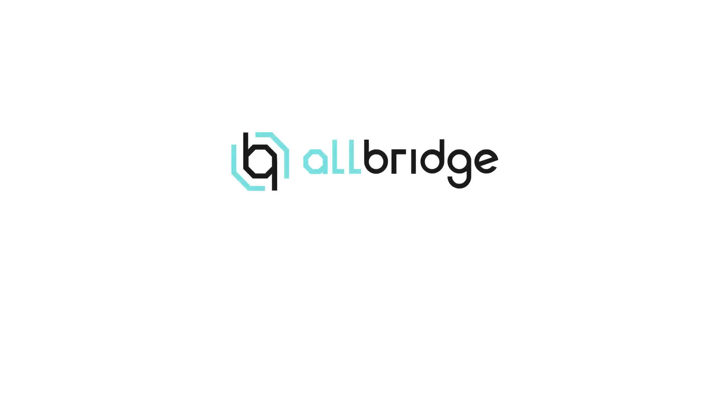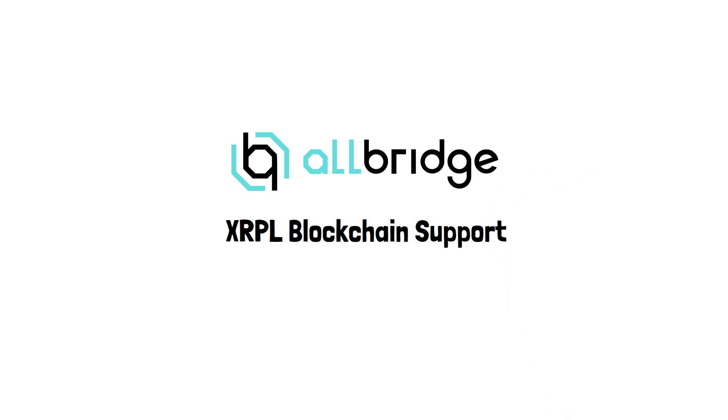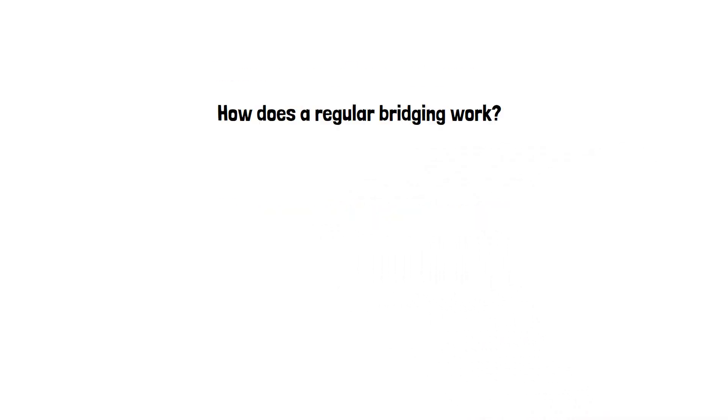Hello, this is Yuri from Allbridge, and this video is about how we at Allbridge added support for the XRPL blockchain. First of all, how does a regular bridging work?